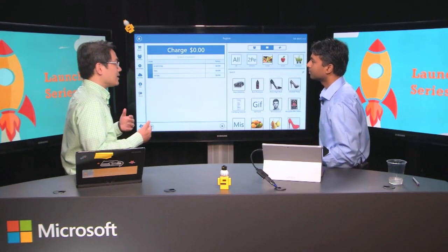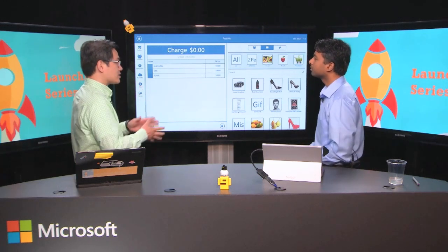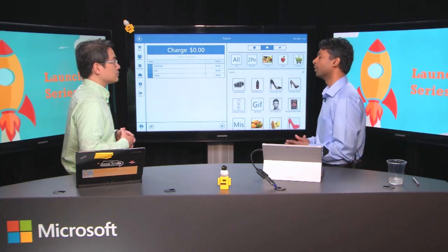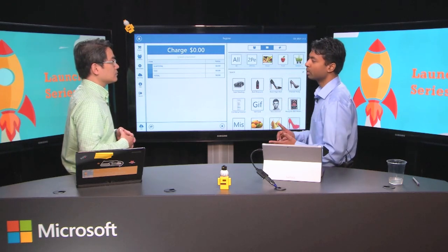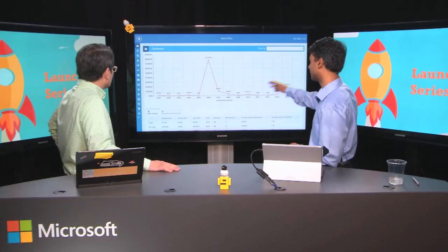What about back office? If merchants want to see a 10,000-foot view — week over week, month over month, are we hitting goals? The back office allows you to see a dashboard that shows exactly those trends and whether they're hitting different goals. It also allows you to do inventory management, employee management, set up your store, do purchase orders, and combine it all with reporting. Let me show you the dashboard that will show you the trend of how the sales are going.